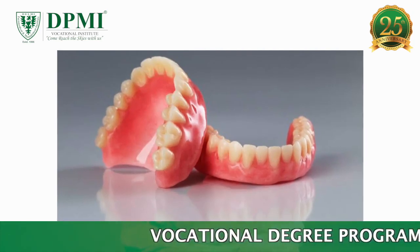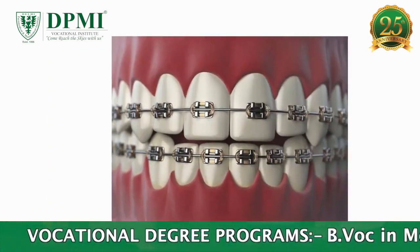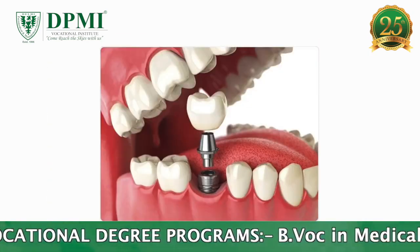This examination is used to plan treatment for full and partial dentures, braces, extraction, and implants.